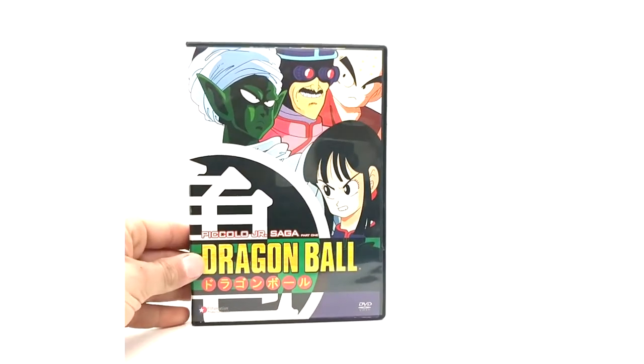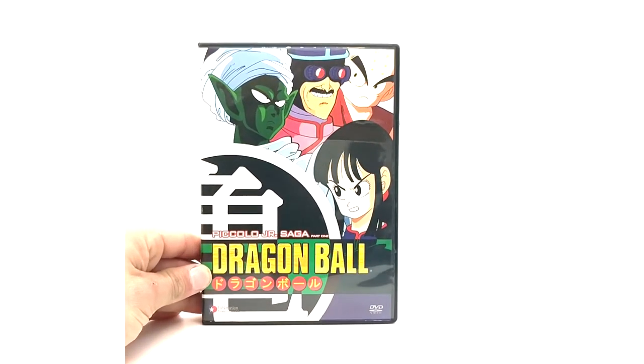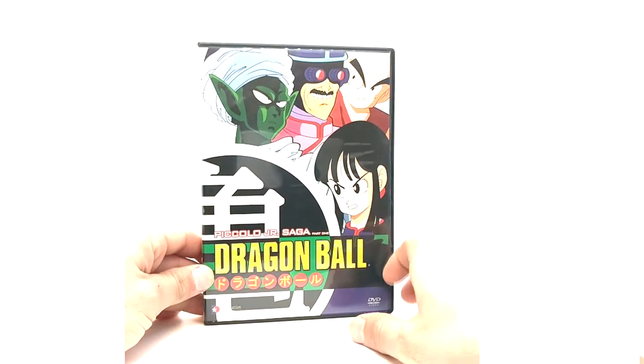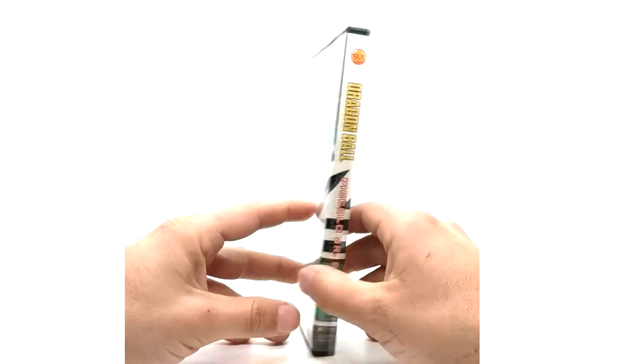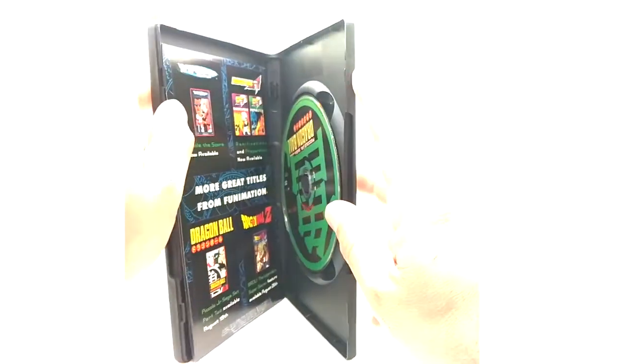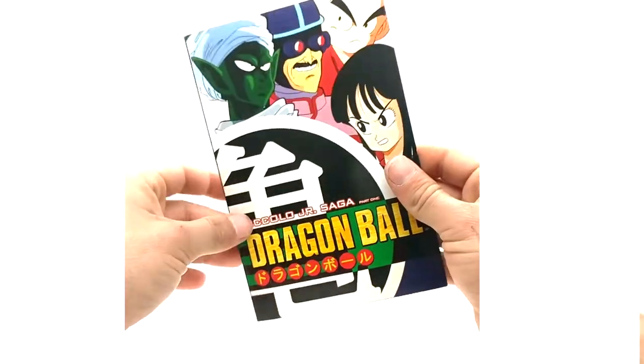And now entering Piccolo Jr. — here we have Piccolo Jr. part 1. I believe these are decently expensive out of the rest of the set. It's labeled 9.1. And we have a green disc this time, which makes sense. Then we have the insert, same as the cover.